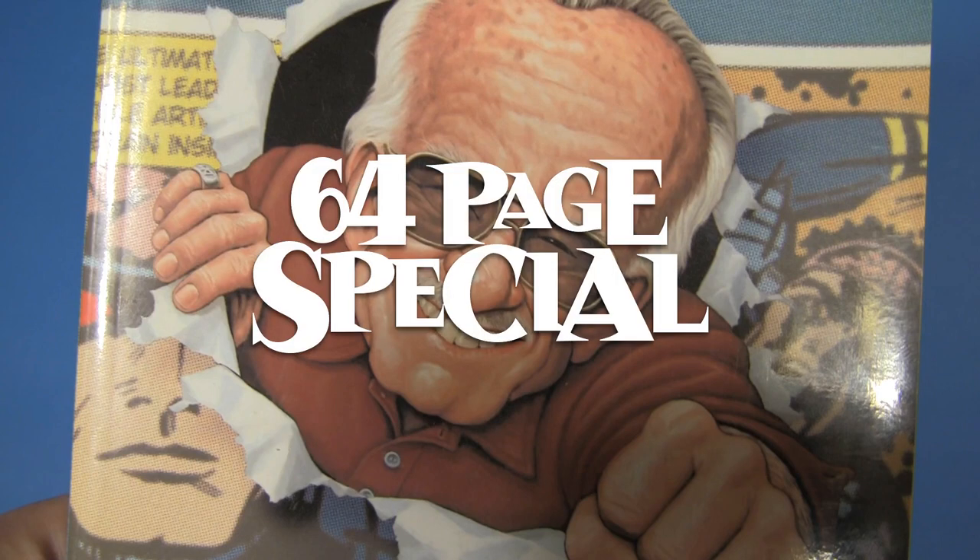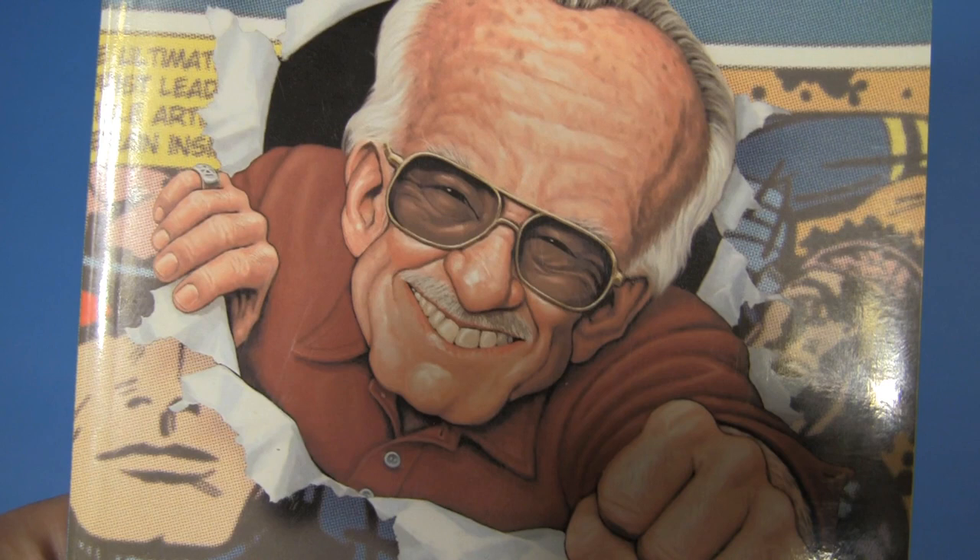Hi hero, Stan Lee here! I'm just goofing. It's the 64-page special, hey gang! Who wants to look at the Amazing Spider-Man?